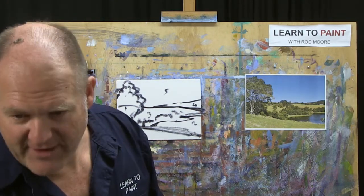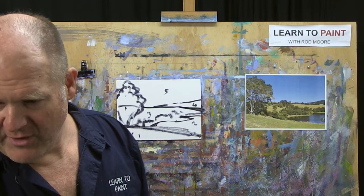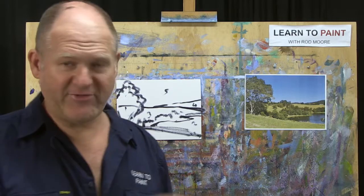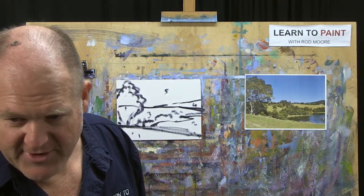G'day Gail in New Zealand, good to see you again. Elaine — I'm using water-mixable oils. The painting process — the MORE method — is transferable between oils and acrylics; it's exactly the same process regardless of whether it's water-mixable or traditional oil or acrylic. G'day Gladys in Ontario, welcome back, good to see you.